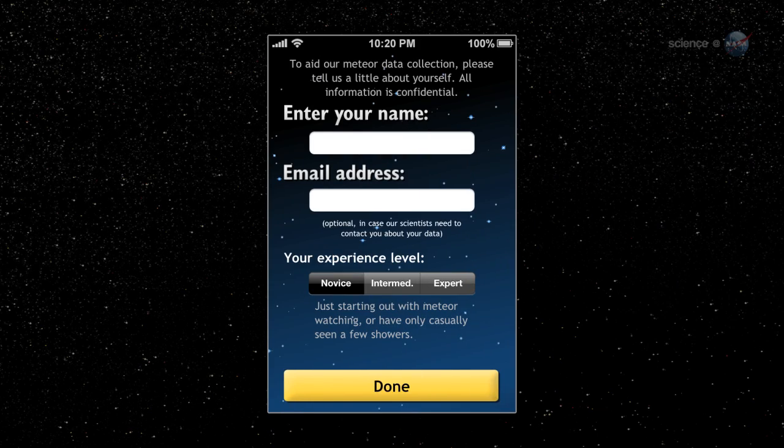The Meteor Counter is designed for all kinds of observers, ranging from experts with experience in science-grade meteor observations to first-time sky watchers who might never have seen a meteor before. The beauty of our app is that it gradually transforms novices into experts, says Cook. As an observer gains experience, we weight their data accordingly in our analyses.